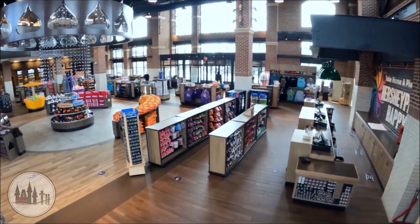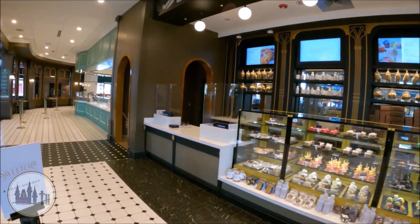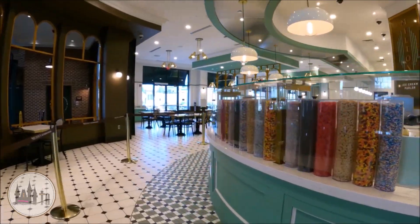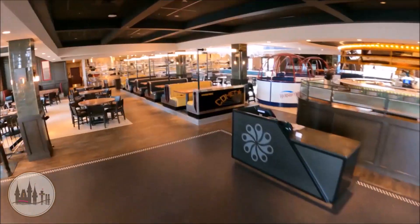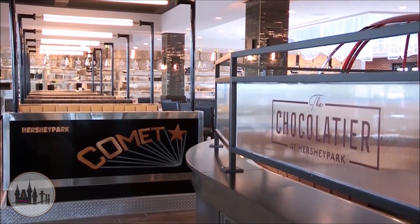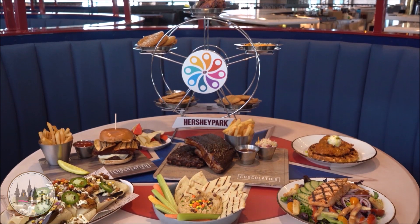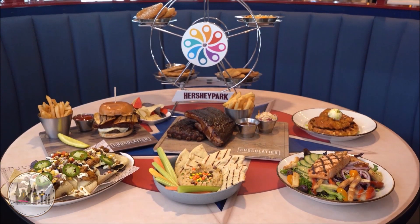Along with Chocolate World being open year-round, Hersheypark Supply Co., as well as Milton's Ice Cream Parlor, The Sweetery, and The Chocolatier Restaurant are all open year-round as well. During the off-season, there are normally special discounts that can be used at The Chocolatier, so make sure you look for those and take advantage of them — because once the park reopens, the added discounts go away and you are back to only having the 15% off.